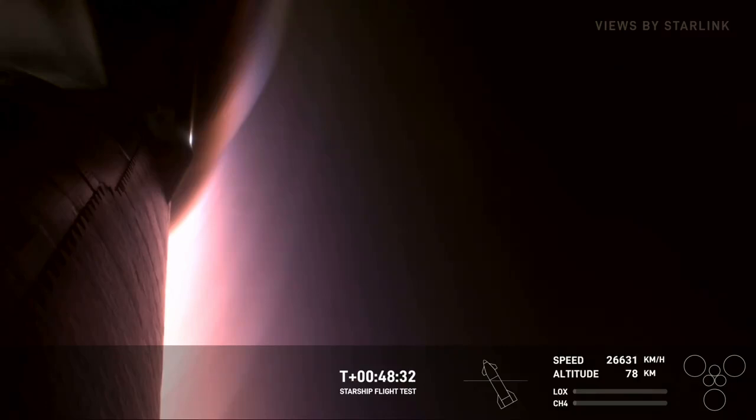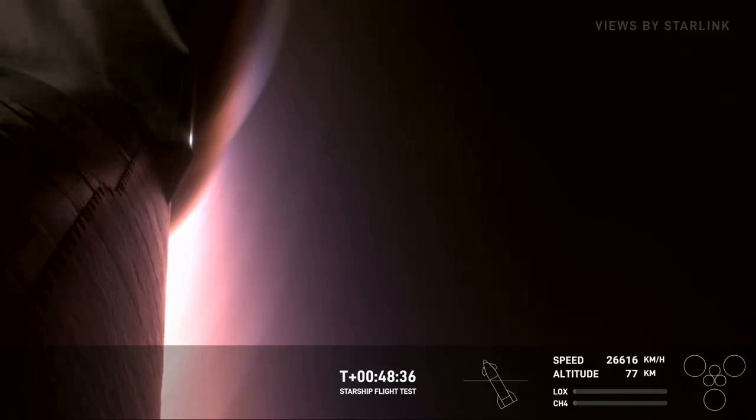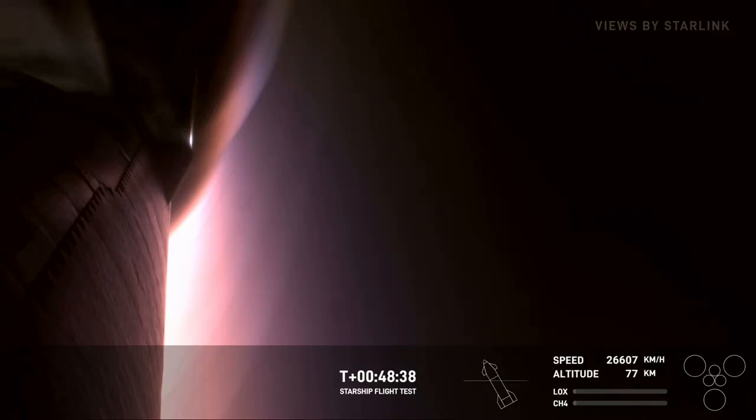We are expecting entry to begin here in about 30 seconds or so. Entry to splashdown is expected to last about six minutes long, and that flip maneuver should occur around about 10 minutes before splashdown. Such incredible views that we're getting.